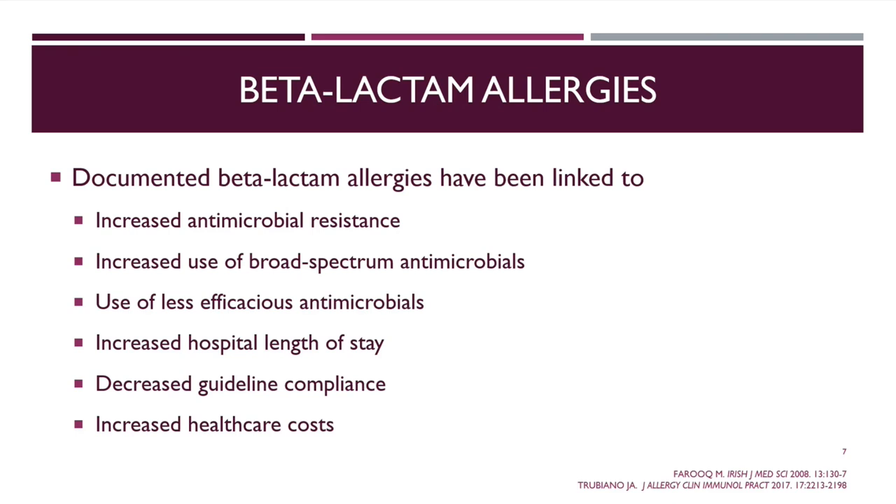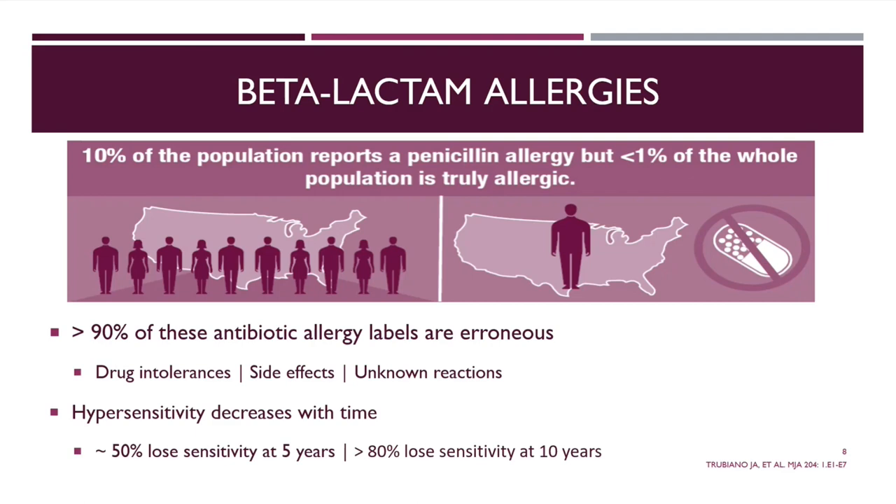Beta-lactam allergies are linked to increased antimicrobial resistance, increased use of broad-spectrum antimicrobials, use of less efficacious antimicrobials, increased hospital length of stay, decreased guideline compliance, and increased healthcare costs. About 10% of the population reports being allergic to penicillin, but less than 1% are actually truly allergic — meaning 90% of reported allergies are erroneous, representing drug intolerances, side effects, unknown reactions, or mislabeling. Additionally, hypersensitivity can decrease with time: about 50% of patients lose their sensitivity by five years, 80% at ten years, and higher further out. In our veteran population, patients may be 50-plus years from their original allergy.